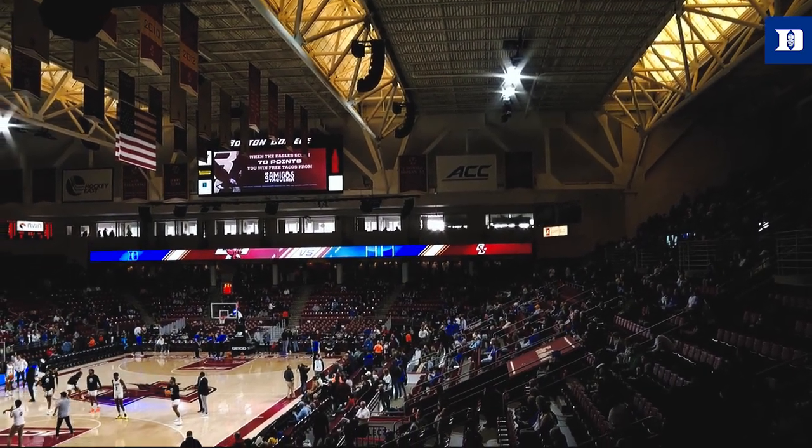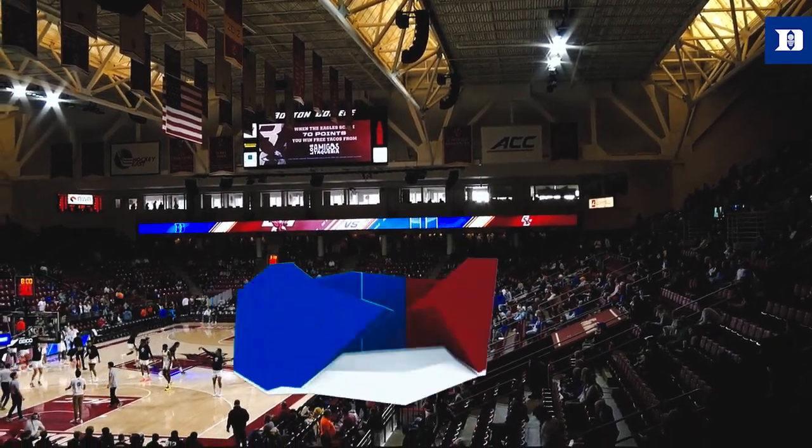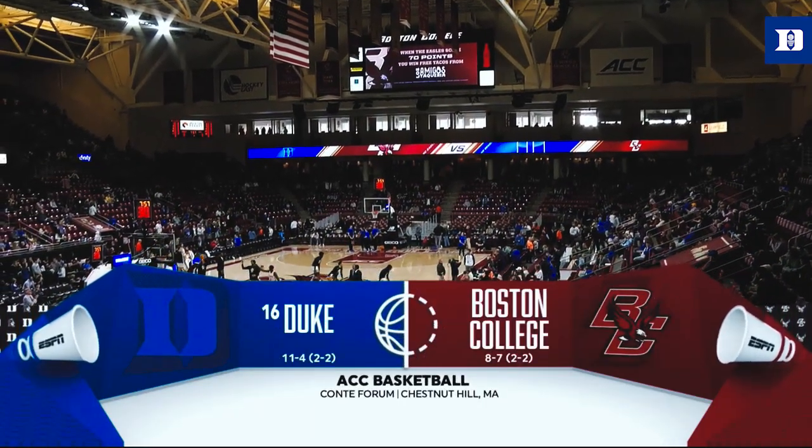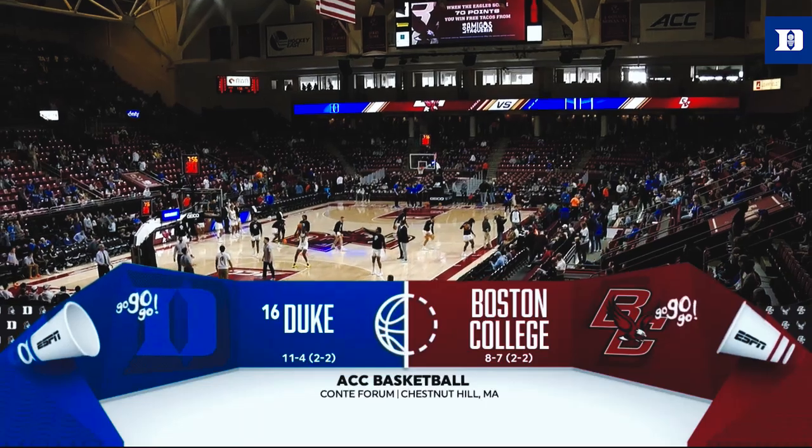We welcome you to a triple header of ACC basketball here this afternoon on ACC Network. Game one is from Chestnut Hill, Massachusetts — the second meeting already this season between Duke and Boston College.